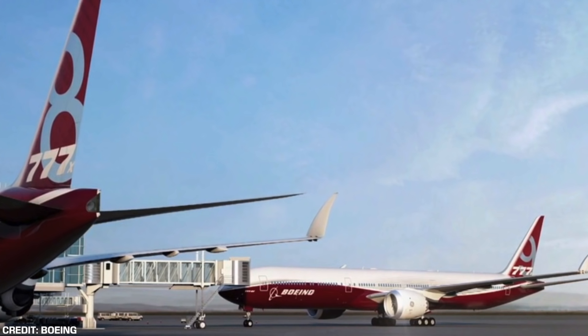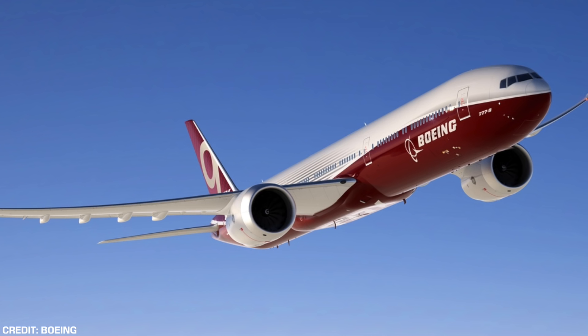Hey everyone, welcome to DJ's Aviation. As we rapidly approach the first rollout of the Boeing 777X, news is coming in thick and fast in regards to further developments and certification for particular elements of the new series of aircraft. Just a few days ago,